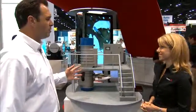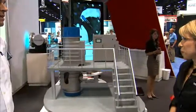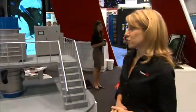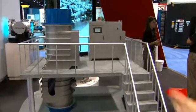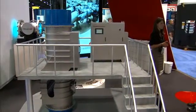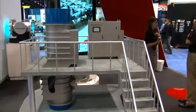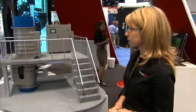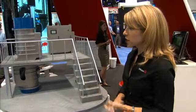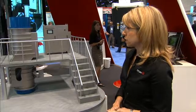We're standing next to a very impressive model here. Can you tell us a little bit about the Trojan UV Torrent? This is our latest drinking water treatment reactor called the UV Torrent, and it incorporates the new Solo lamp technology. The reactor is installed in a vertical configuration — this is actually a 50 MGD treatment reactor, so very large capacity but at the same time a very compact footprint, with small control panels and compact reactors.